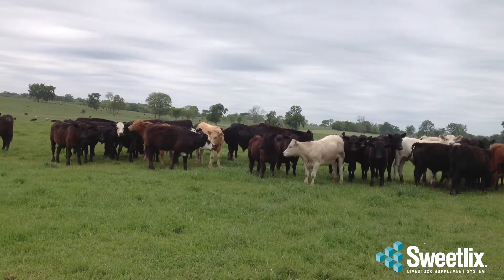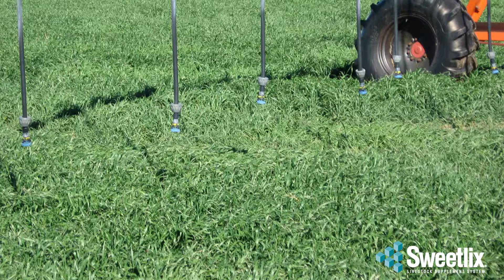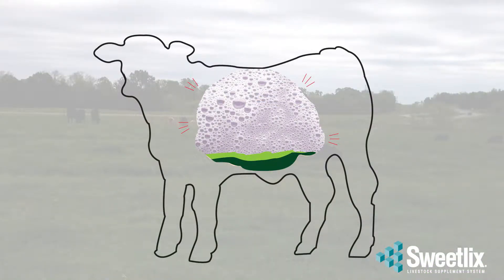Wheat pasture bloat is a major concern for cattlemen running stockers. This type of bloat is associated with cattle grazing lush, immature wheat pastures. Gases get caught in stable foam and calves can't release it. Left untreated, the rumen expands so much that it compresses the heart and lungs, causing death.